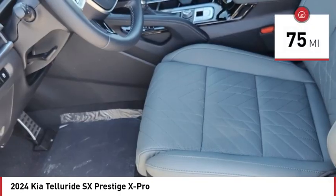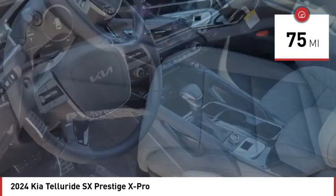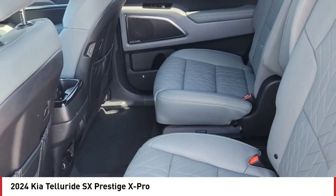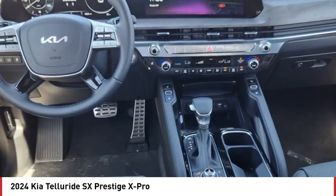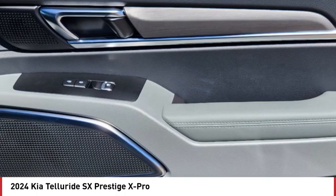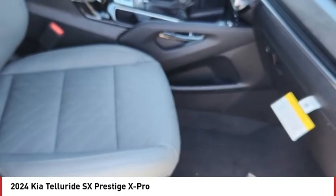This vehicle has less than 100 miles. Here are some of this vehicle's great options: rain-sensing wipers, dual moonroof, panoramic roof, blind spot monitor, all-wheel drive, heated mirrors, aluminum wheels, wheel locks, rear spoiler, and remote engine start.